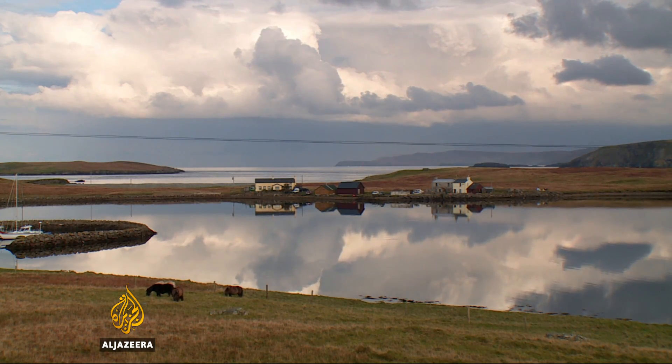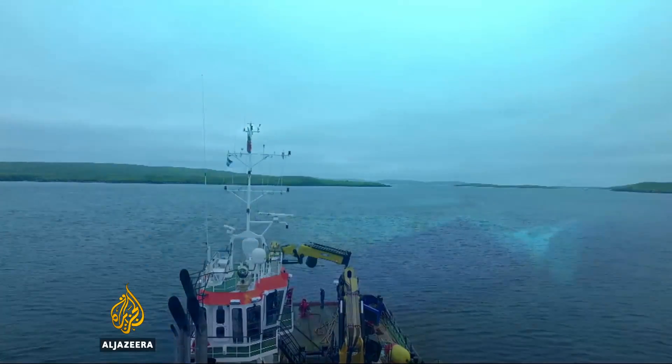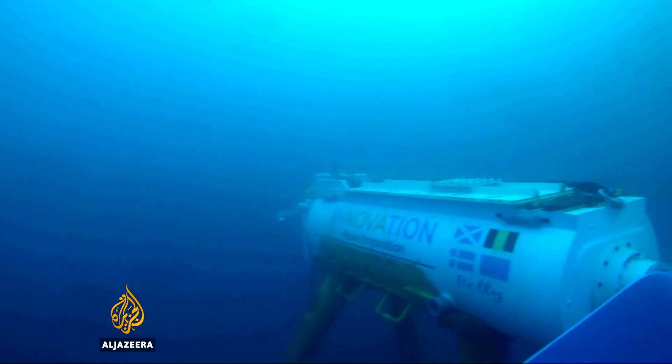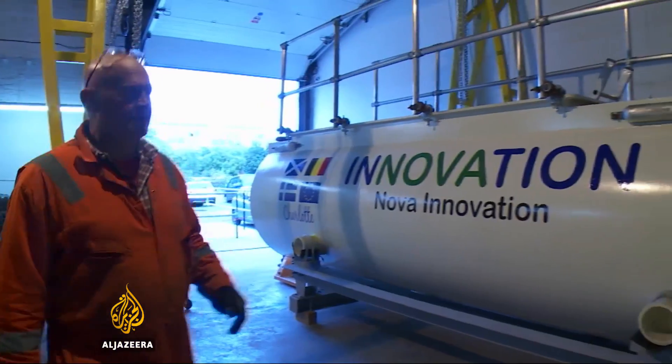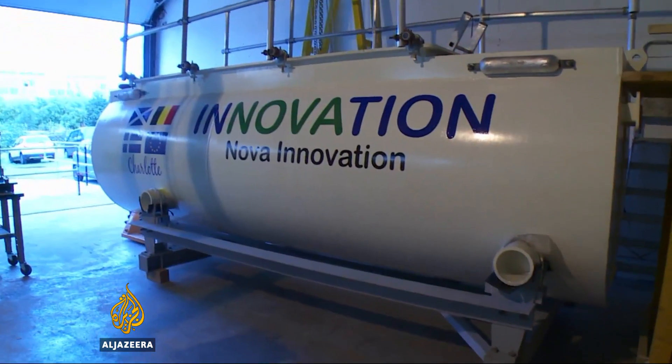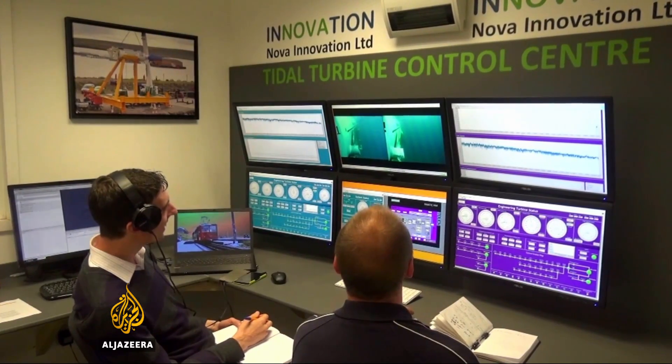Blue Mull Sound — its serenity doesn't give much away, but it's what lies beneath: the world's first array or set of tidal turbines generating power for the islanders. Two turbines are in place on the seabed, three more are being worked on, ready for deployment. It is still at an experimental stage, but there are high hopes. Our project is very low level, it's almost below the radar, it's light touch, and there's very little to see after deployment. So I think that's appealing — not just the type of power that we're generating, but actually the impact of it, or the lack of impact of it.